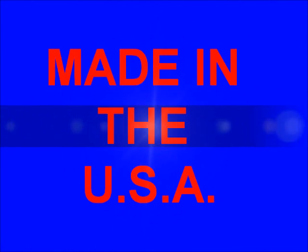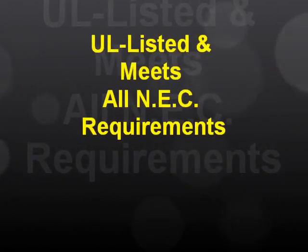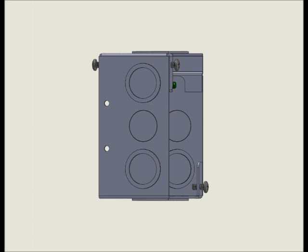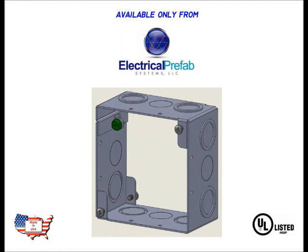The N4DO is made in the USA. It's UL-listed and meets all National Electrical Code requirements. We also have a 4-11/16-inch model coming soon. The N4DO open-back box, available now only from Electrical Prefab Systems.